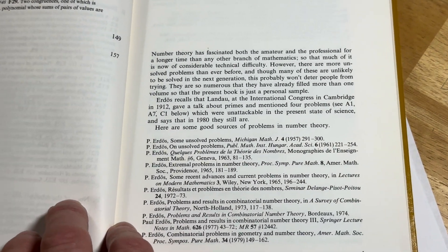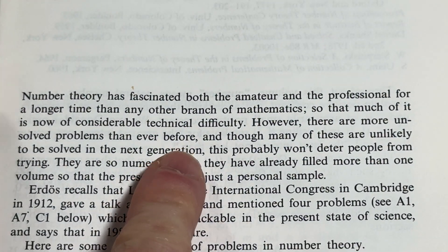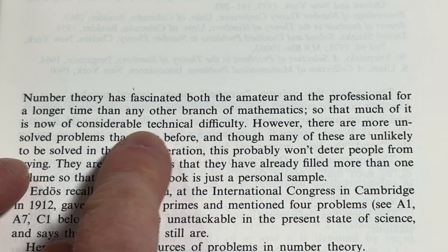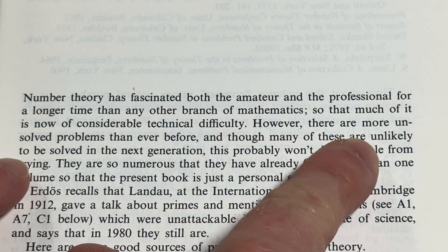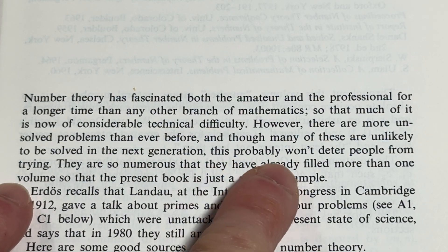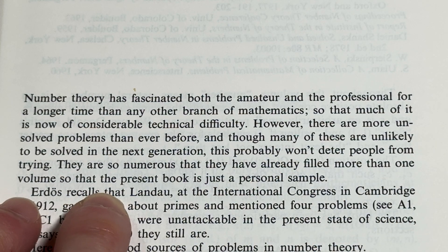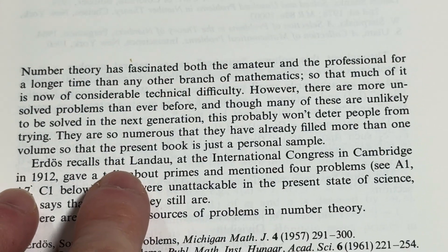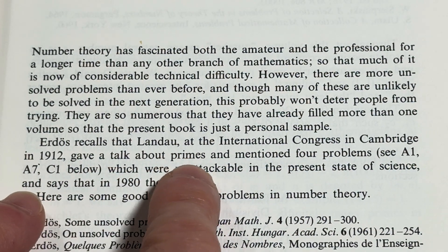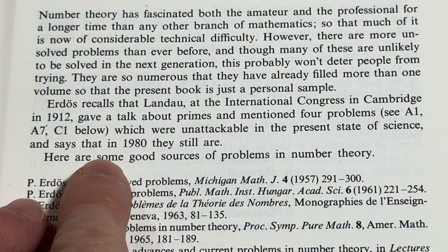'Number theory has fascinated both the amateur and the professional for a longer time than any other branch of mathematics, so that much of it is now of considerable technical difficulty. However, there are more unsolved problems than ever before.' Erdős recalls that Landau, at the International Congress in Cambridge in 1912, gave a talk about primes and mentioned four problems which were unattackable in the present state of science — and in 1980 they still are.